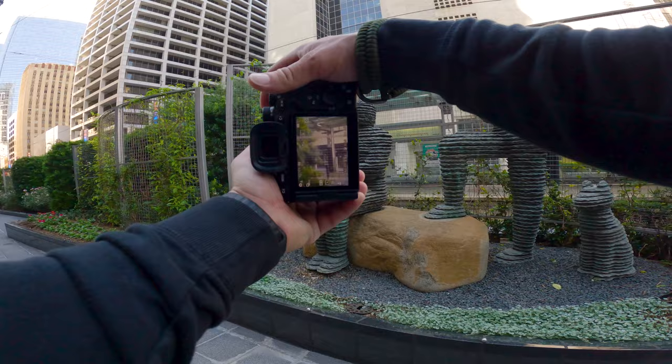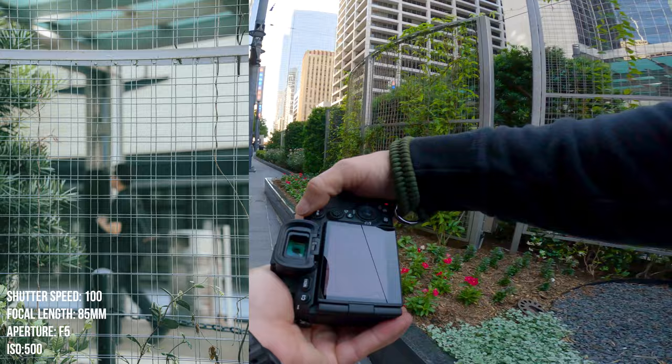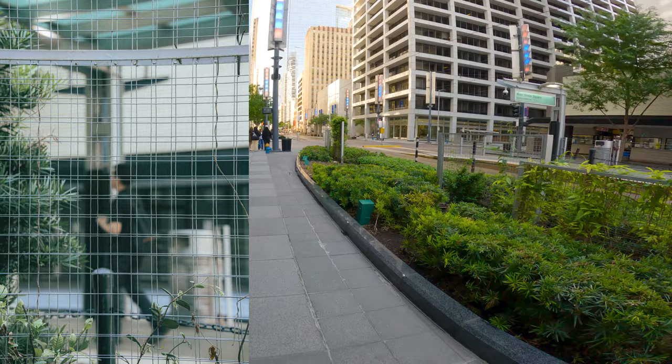I got this gentleman on the other side of this fence. I wonder if I could — oh, I like that. Focus on the fence but got him. Dropped it down to f5 so you could see him — he ain't too blown out. I like that.